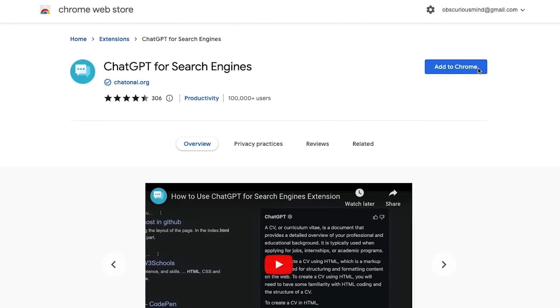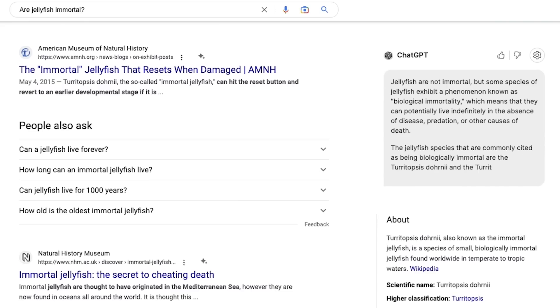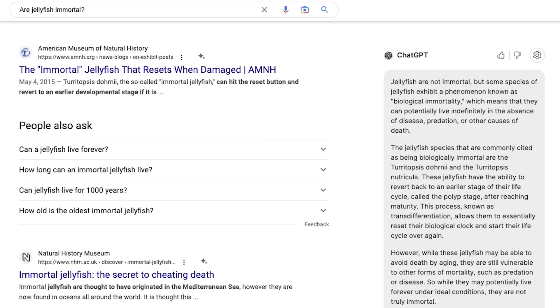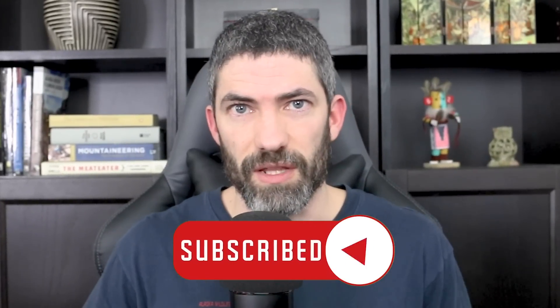If you still want to see Google's results, there's another free extension, chatonai.org. It displays ChatGPT responses alongside Google, so you can see both at the same time. There are tons of different tools and extensions that have already come out, but I'm going to focus just on ChatGPT for the rest of this video. I'll dive into all of those in my next video, so make sure you're subscribed if you want to see that.